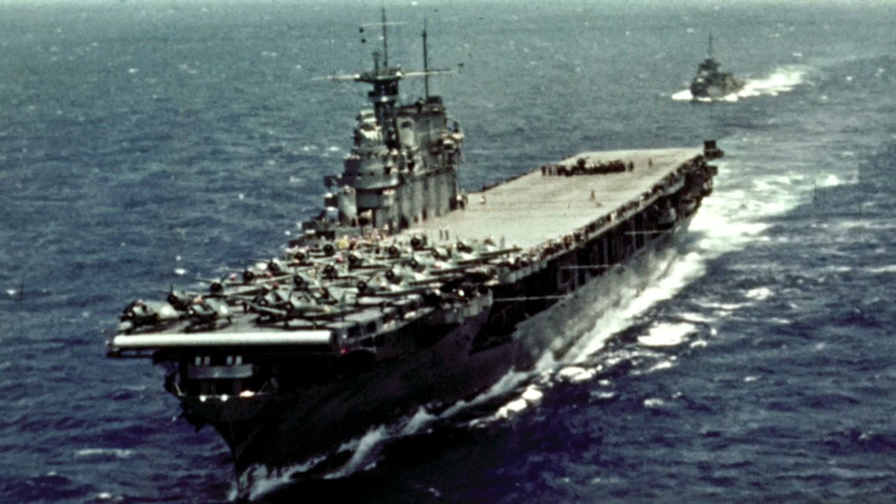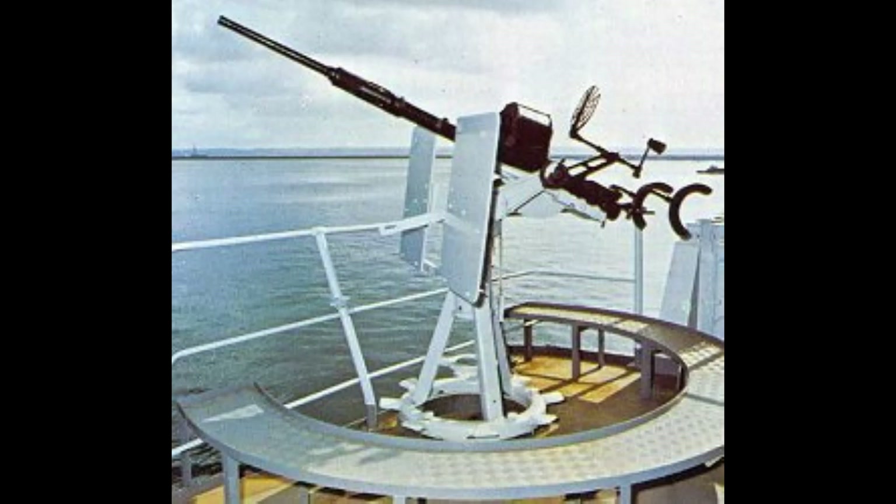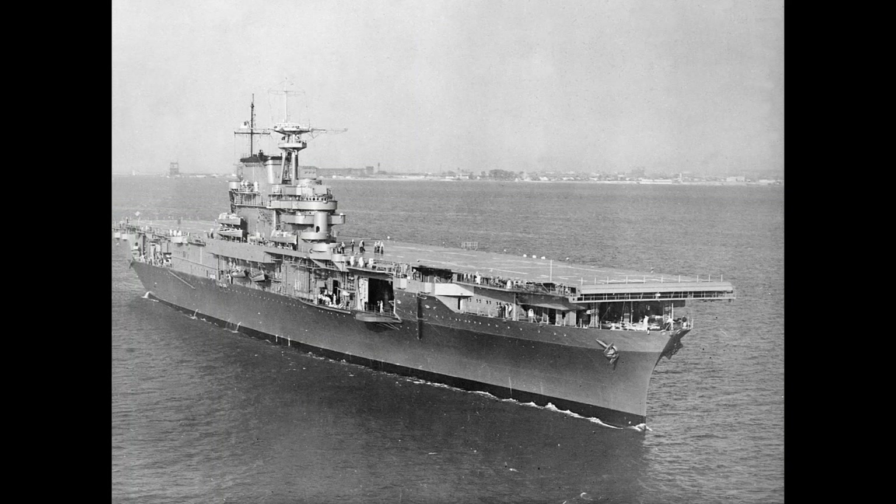After the start of the Guadalcanal campaign, Enterprise and Saratoga took part in the Battle of the Eastern Solomons, where Saratoga sank Ryujo and Enterprise was hit by bombs from Shokaku and Zuikaku but was patched up. Both Yorktown-class carriers were also fitted with multiple 20mm Oerlikon cannons, giving them much more protection.